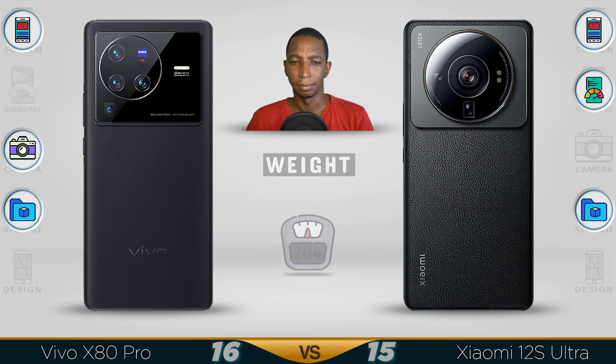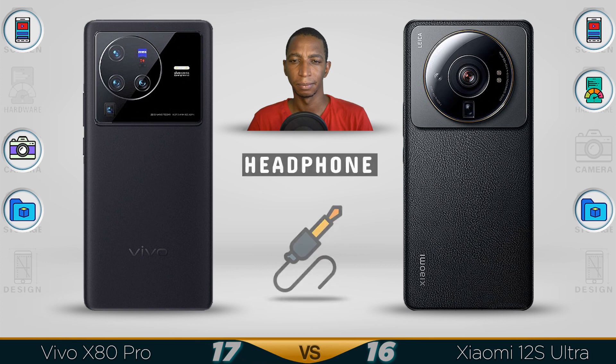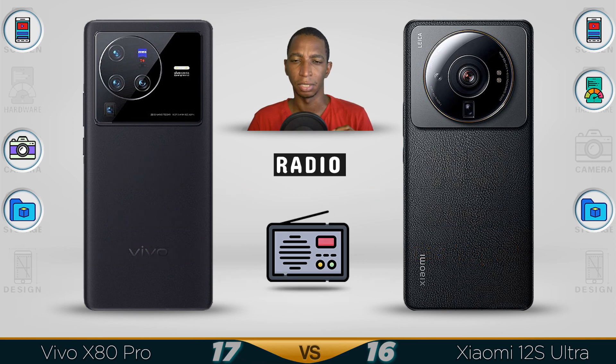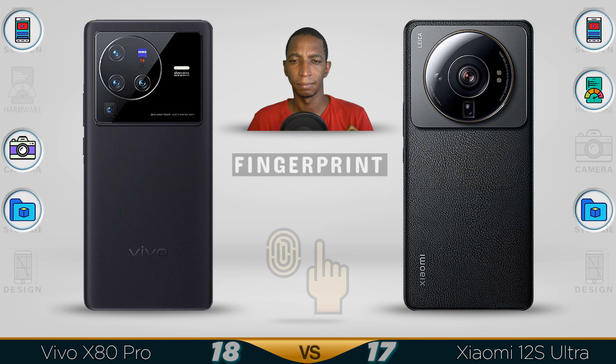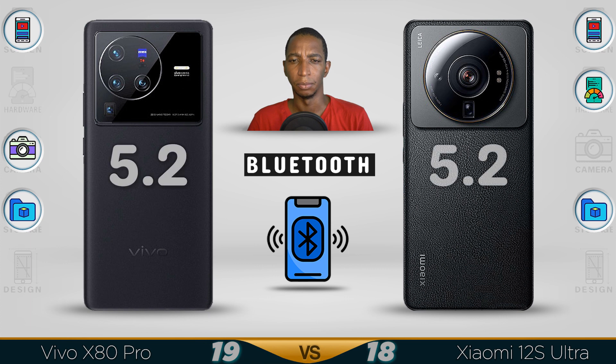The Vivo X80 Pro weighs just 119 grams, which is impressively light. Both phones feature IP68 water resistance — the best you can find. Neither supports a headphone jack. Both support NFC and Bluetooth 5.2, with in-display fingerprint sensors on both devices.